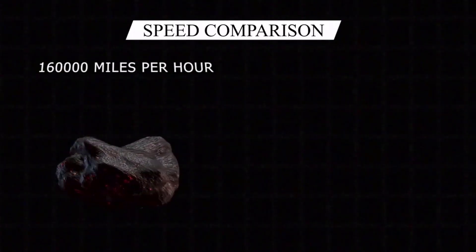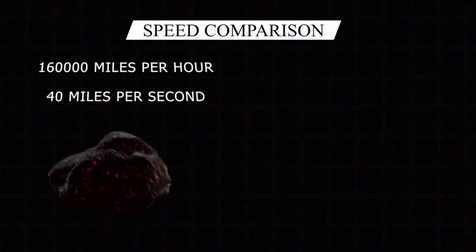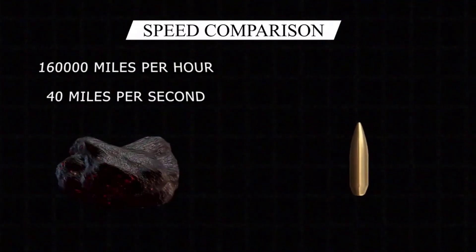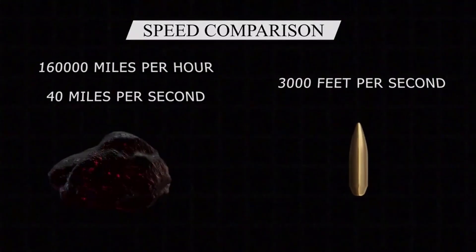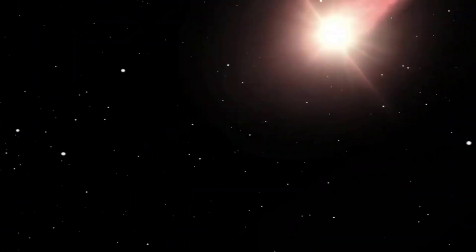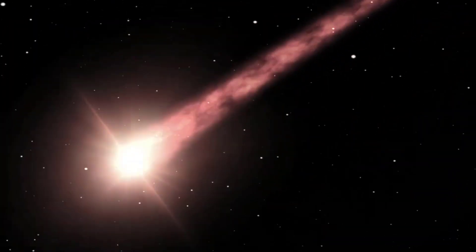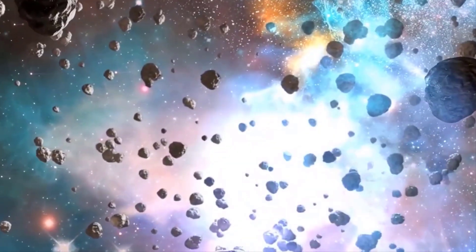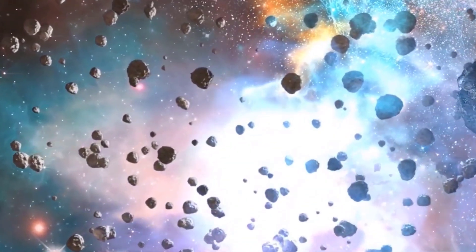The spacecraft is scheduled to use a second Earth flyby in 2024 to gain enough speed to visit a handful of Trojan asteroids orbiting at Lagrange point L4, ahead of Jupiter, in its orbit around the Sun. After this, a final Earth flyby in 2030 will fling Lucy out toward a few Trojans trailing Jupiter at Lagrange point L5.